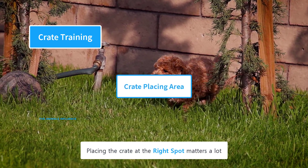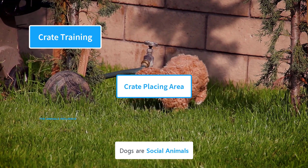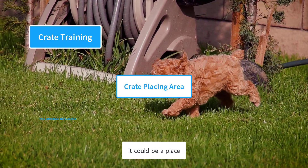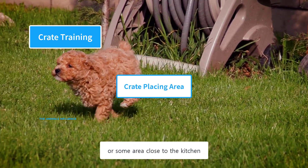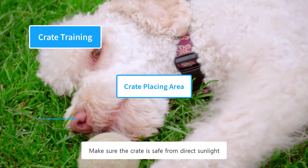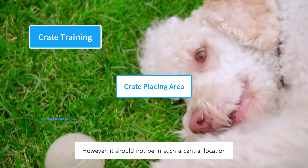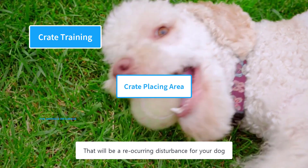Placing the crate at the right spot matters a lot — sometimes a dog does not hate the crate, but the area where it is placed. Dogs are social animals and don't like to be left alone. Place the crate where your dog could feel the vibe of a household, such as the living room, home office, or an area close to the kitchen. In the beginning, place the crate in your bedroom. Make sure the crate is safe from direct sunlight and other weather conditions, and do not put it in dark, isolated places like the basement or backyard. However, it should not be in such a central location where there is constant noise and movement.